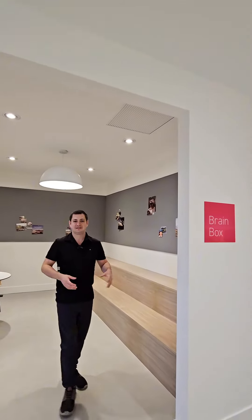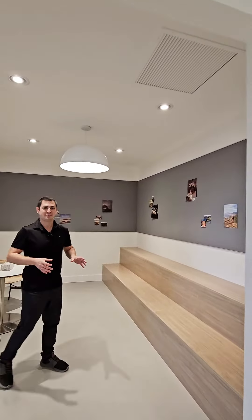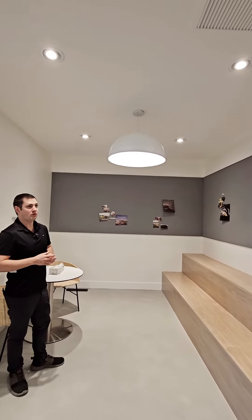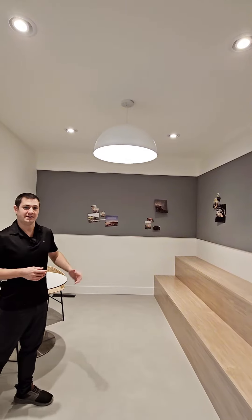The brain box is a shared space that will be able to be used for group meetings or even group assignments. There'll be post-it boards and also whiteboard walls that you can draw on and put all of your ideas on the board to think about with your group.